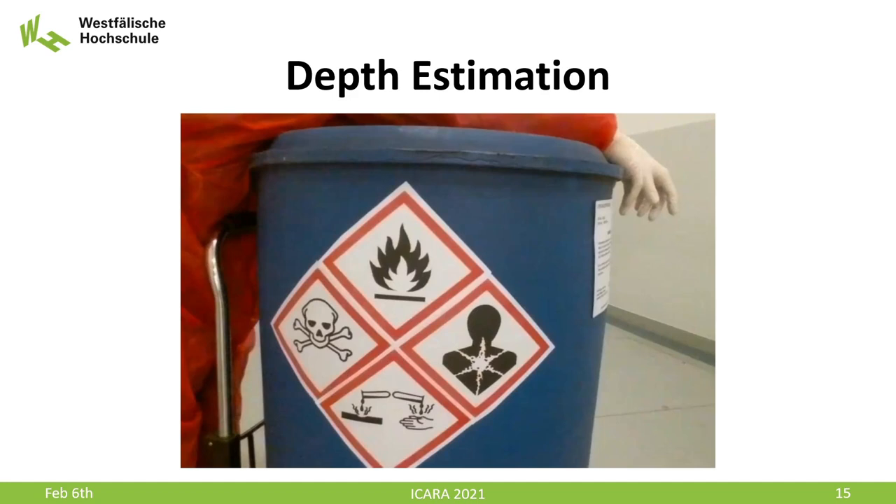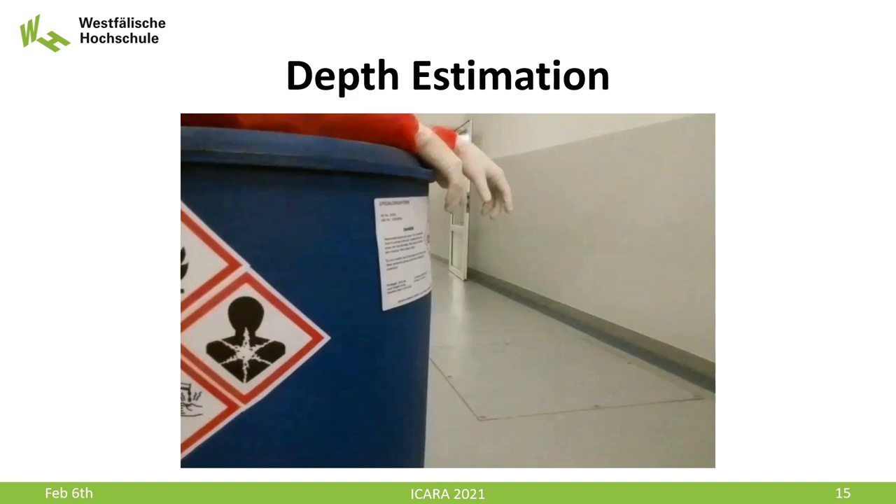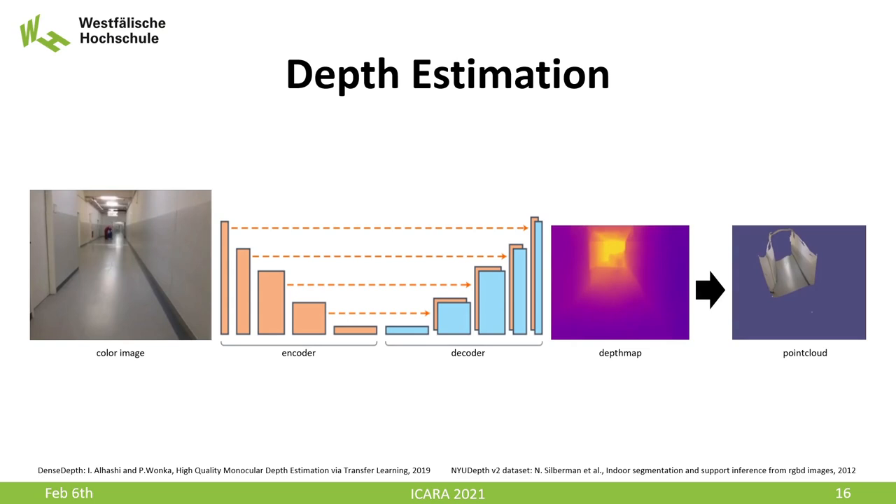We have already highlighted how important it is to know distances and the 3D structure of the environment close to the UAV, especially in indoor search and rescue missions. In order to provide the operator with a dense point cloud while flying through a corridor, we use DenseDepth, an encoder-decoder network which transforms a single 2D image into a dense depth map. From this depth map, we can easily compute its 3D point cloud. Depth estimating networks have become increasingly popular among researchers in recent years. We chose DenseDepth since it was one of the leading methods for single image depth estimation when we started our work.